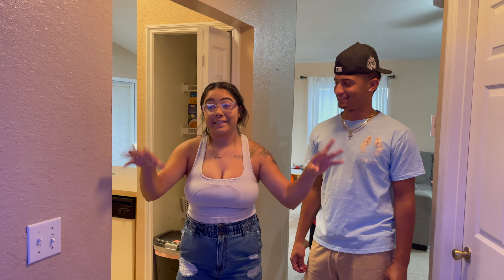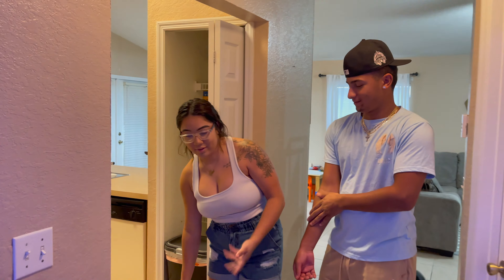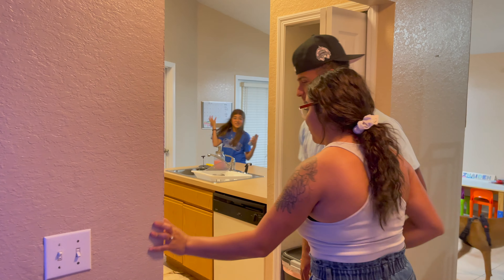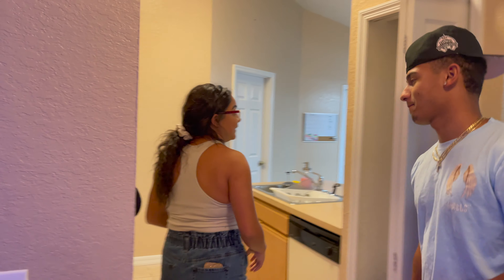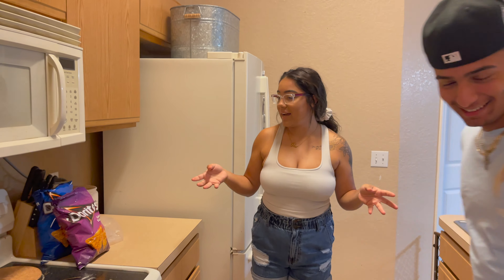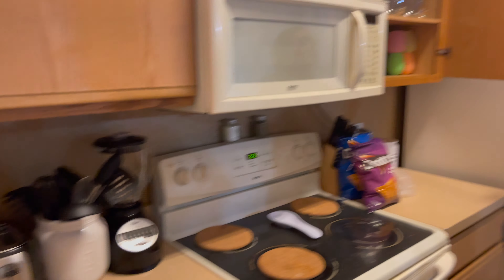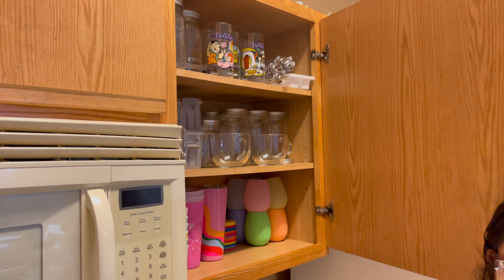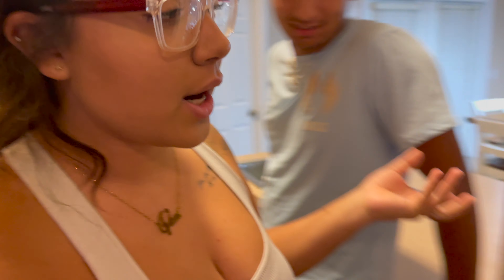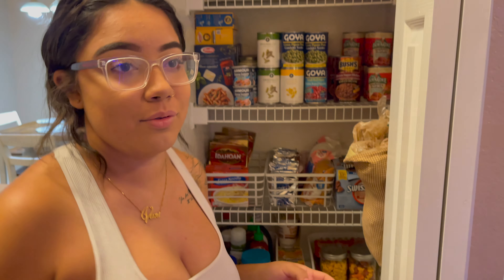This hallway with the two rooms and bathroom leads to the kitchen. We have a gate here for the dog — it doesn't really fit, but that's alright. In the kitchen we've got a little mason jar theme going on — got some mason jars. That's what we're making for dinner, so don't mind that. And then our pantry — I've tried to be one of those TikTok moms and organize it, but that's very hard.